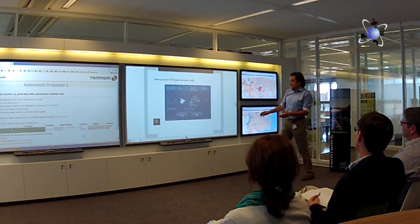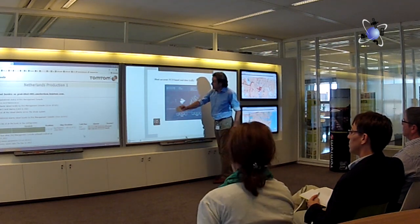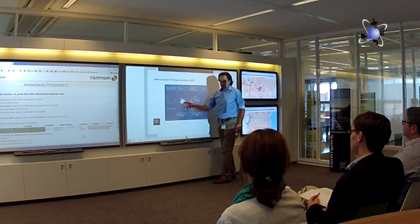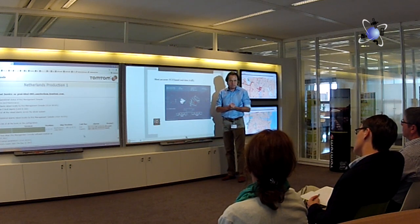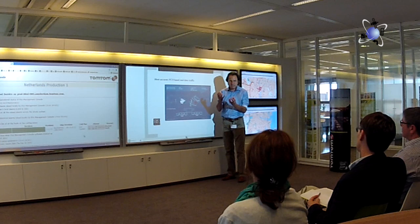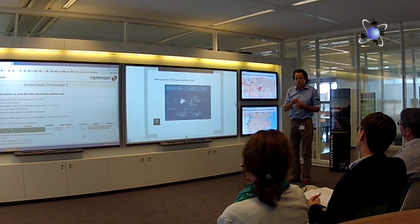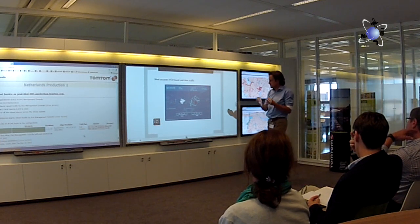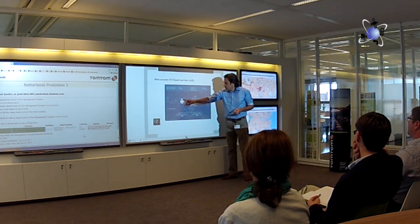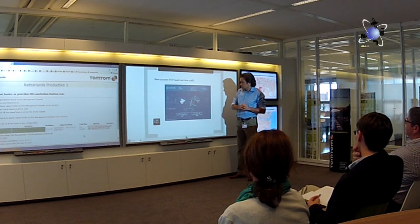This is the traffic center we built here, where we get all this data in from different sources. There's a lot of science in this that tries to puzzle it together to establish exactly what's happening. One signal is a little bit more important than another — data from mobile phones is a little bit less accurate than from our own systems. There's a lot of wisdom behind this, and we make traffic information out of it and send it out to our customers.